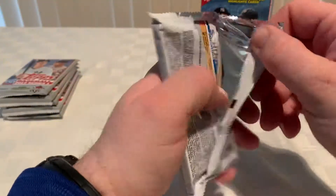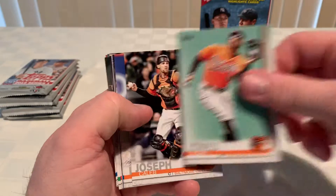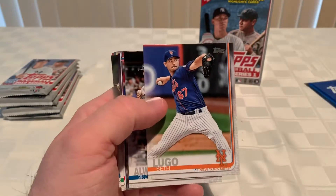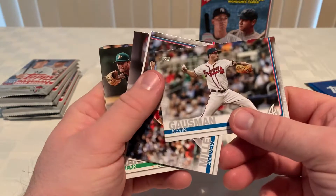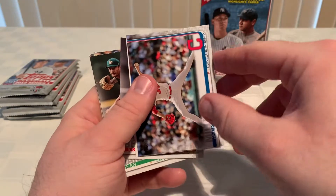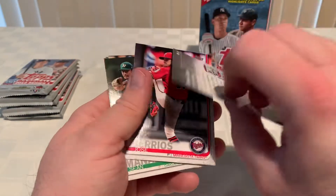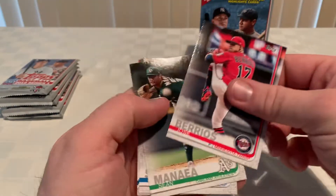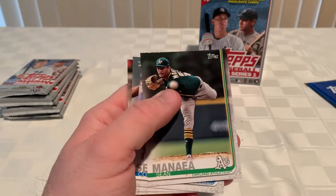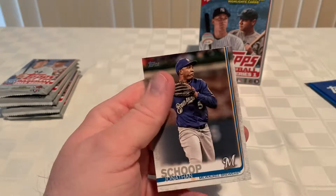On to the next one. Pack two: Tim Anderson, Trey Turner, Adam Jones, Caleb Joseph, Seth Lugo, Kevin Gausman, Andrew Miller. There's the reprint rookie card of Derek Jeter — just one of those icon insert cards, that's kind of interesting. Jose Berrios, Sean Manaea, Corey Seager, Teoscar Hernandez, and Jonathan Schoop.